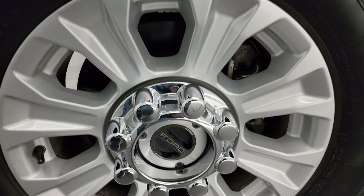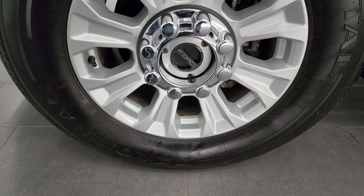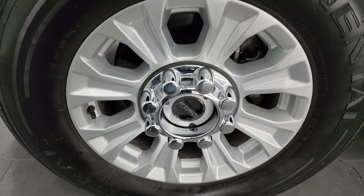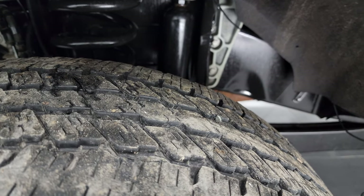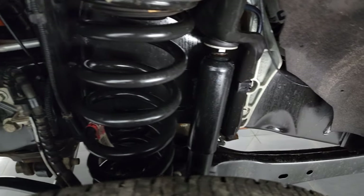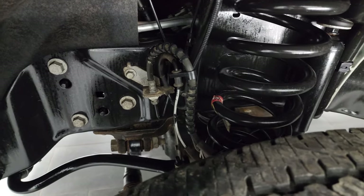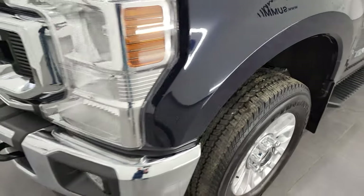This one comes with the 18-inch painted alloy wheels and it has Continental ContiTrac tires — LT 275-65R18s — and I would say they have right around half the tread left, maybe just a little bit more than half. Frame and underbody is exceptionally clean. This is a one-owner, clean title history, clean Carfax out of Washington.